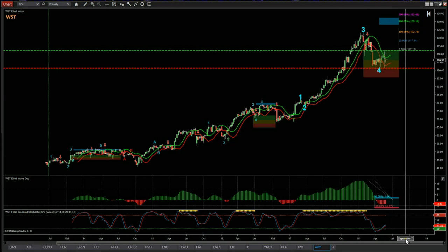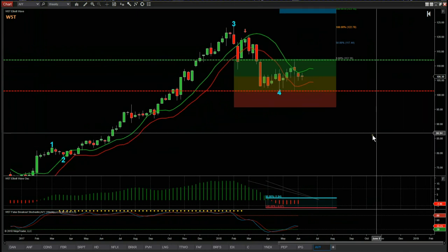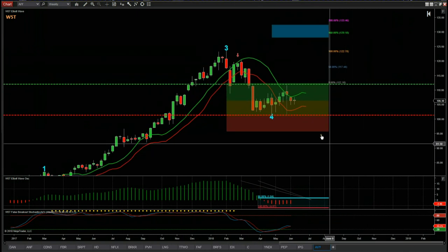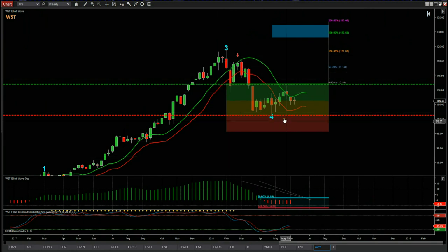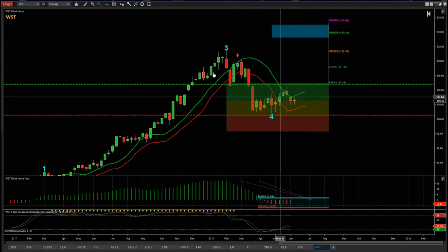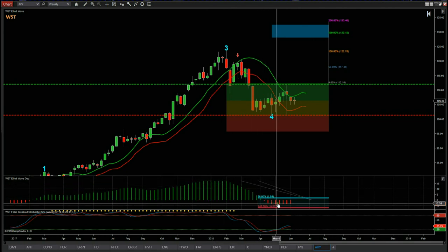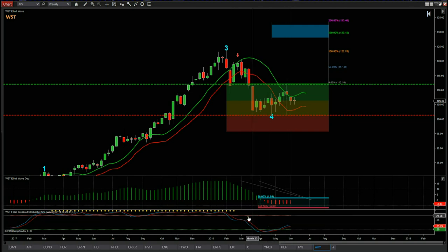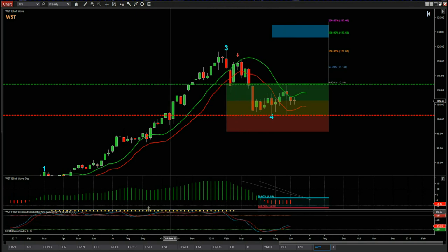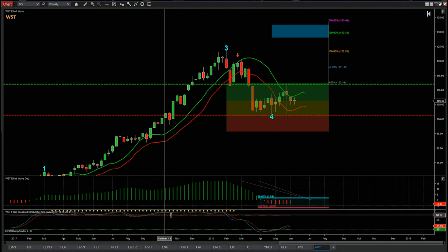Let's pull back and go through the filters on our stock signals membership. First, the wave four has pulled back into our automated amber zone — the amber zone is an 80% probability zone; if price finds support there it's going to go on and make a new wave five high into our automated target zones in blue. Second, the 535 oscillator has pulled back between 19 and 40% during this fourth wave, which is a really good sign. Third, the stochastic at the bottom has pulled back against the false breakout dots in our Elliott Wave indicator suite, which indicate a really strong bullish move.